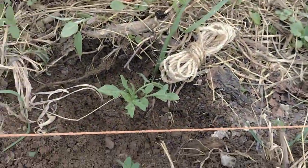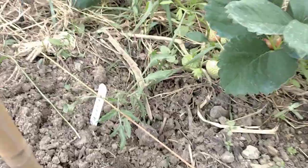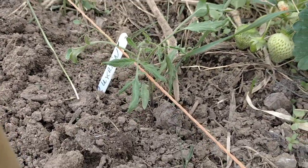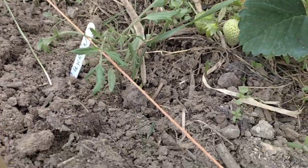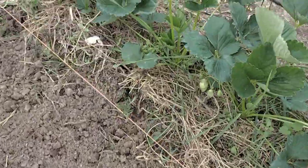Later on I can fill in some more clay around him and that'll all be root zone. For now it's a little somewhere for water to puddle. That one there is Purple Ukraine — very spindly looking leaves. We'll see what they turn out like.